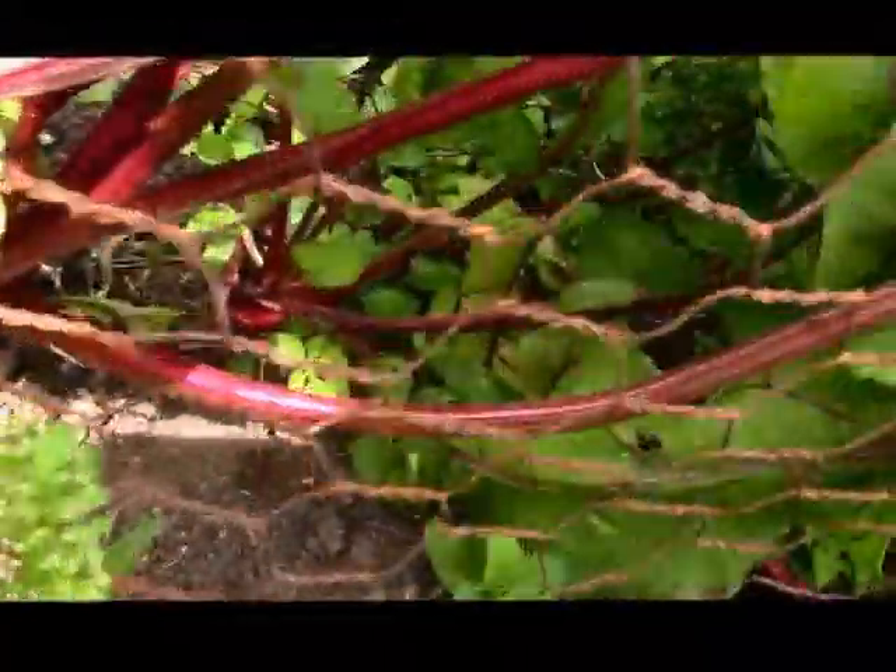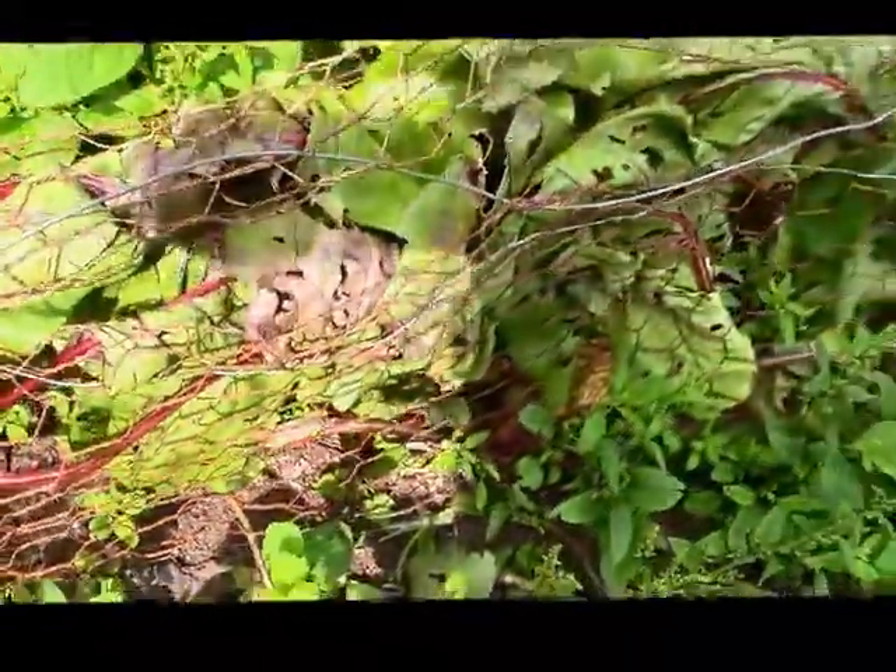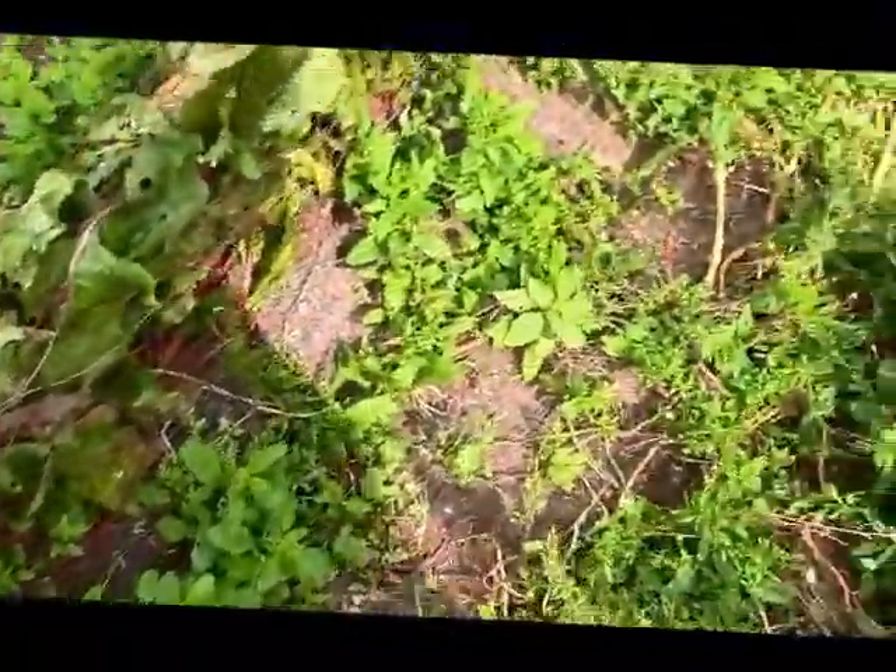And here are the beets. I've already eaten some, but some are getting in the right neighborhood to eat again.